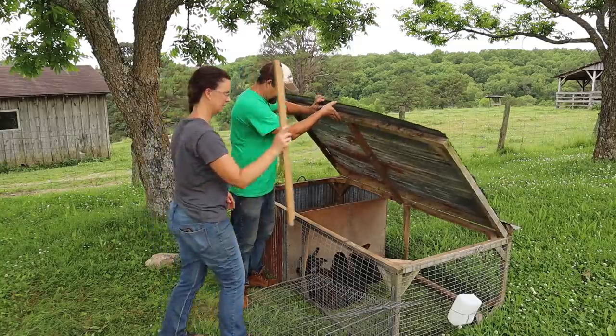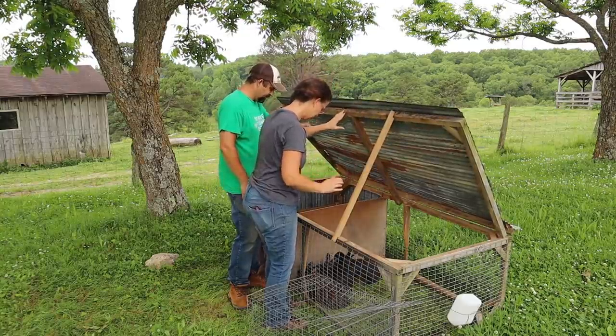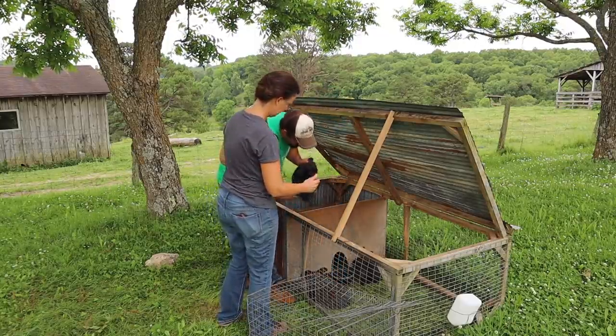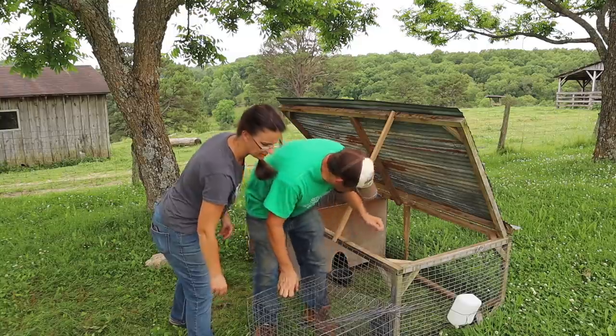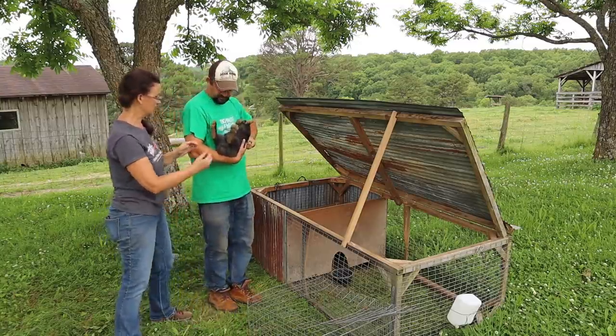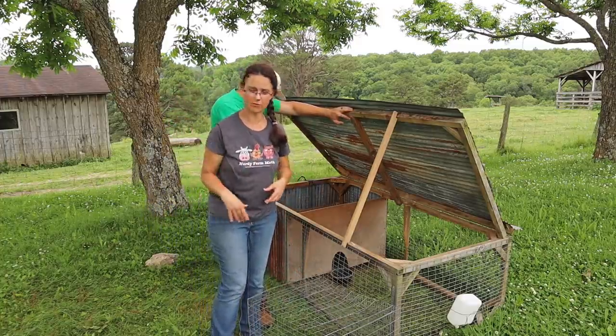Now it's time to go look at the older litter and separate the males and females. These guys are about 10 weeks old so it should be no problem determining sex. We originally sexed them when they were little and got three girls and two boys. Double-checking now: two boys and three girls — so the girls are going to go over to the new tractor.